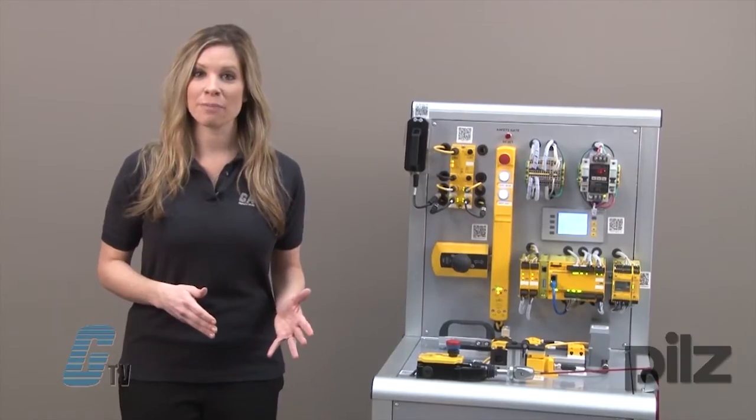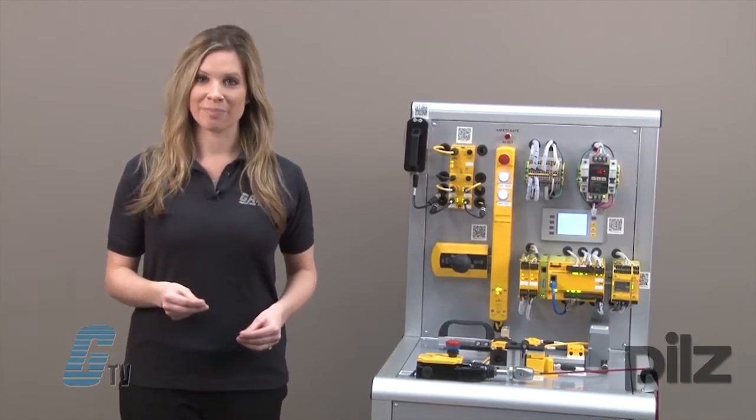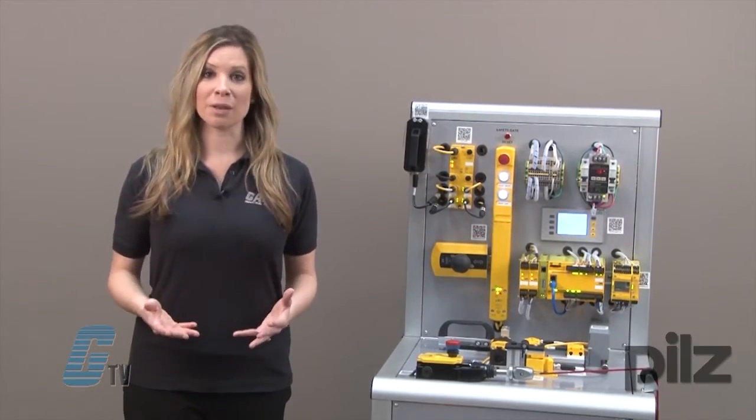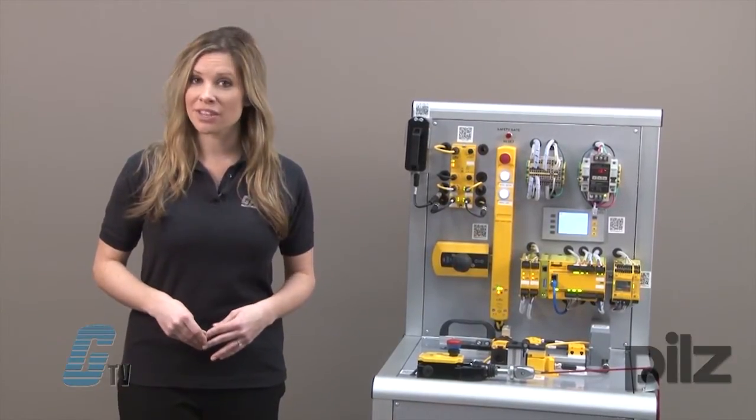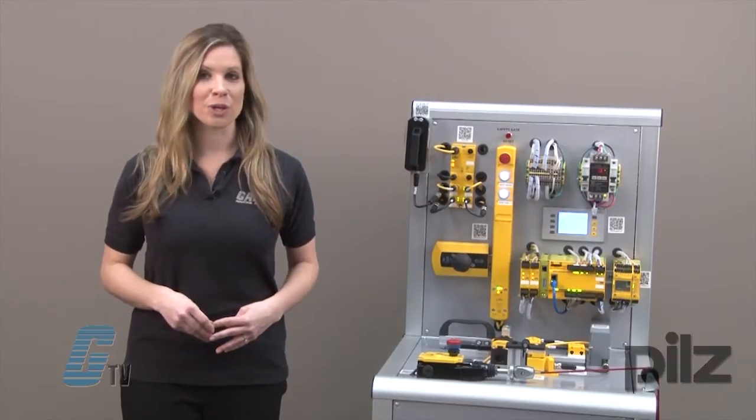The PSEN MEC can prevent a safety gate from being opened unintentionally. The actuator is rotatable to provide greater flexibility with installation. The holding force of the device is 1500 newtons.